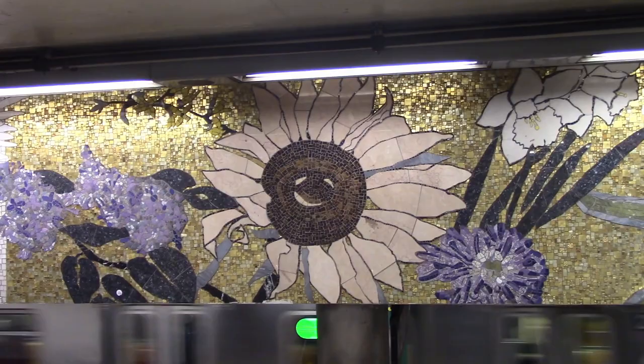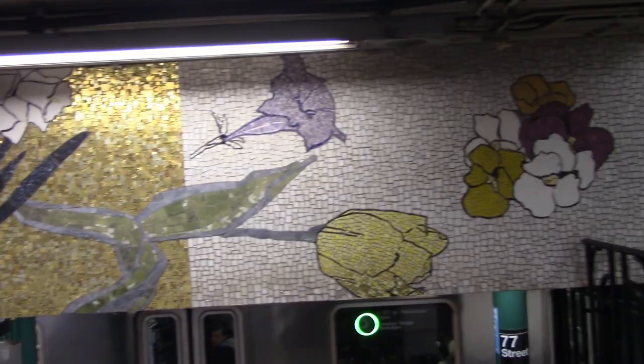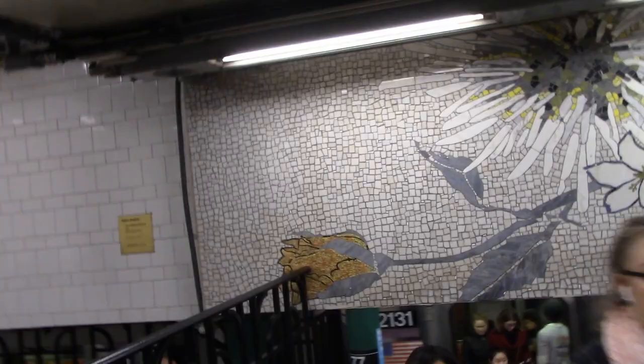This is the mosaic on the northbound train platform. These mosaics were made by Miato Mosaics in 2004. Miato is a local mosaic maker.